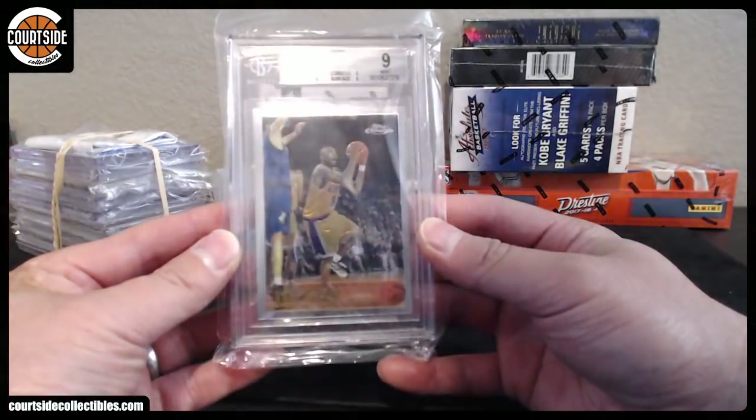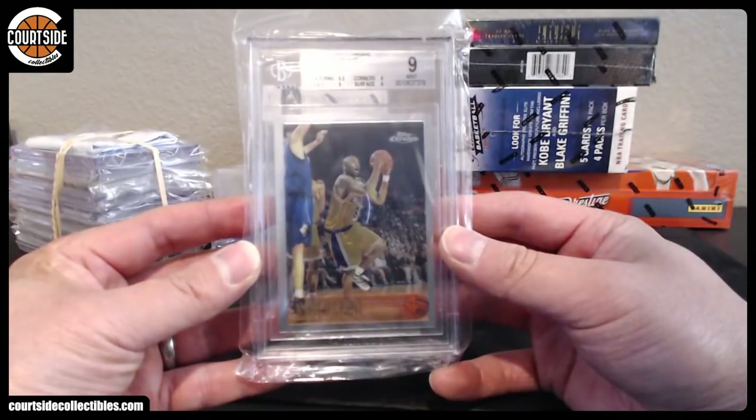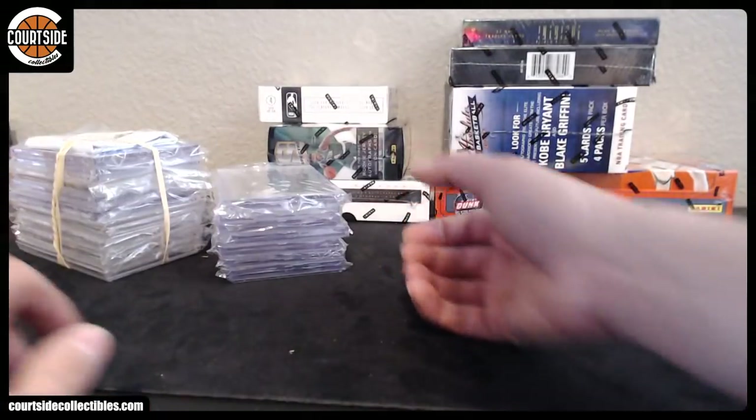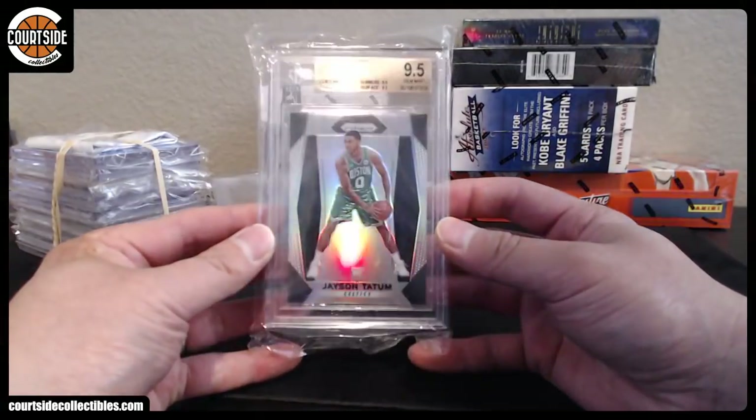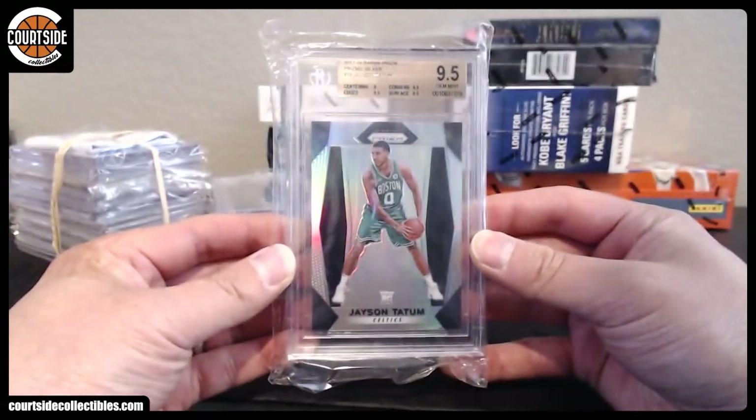Next up, Kobe — Topps Chrome Rookie. BGS 9. Very nice. Alright, we got a Silver — Jason Tatum, 9.5. Very nice. I think that's Cody's.